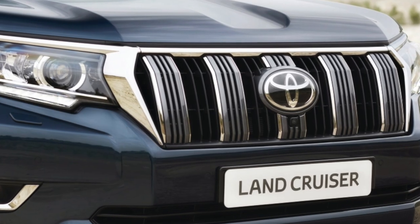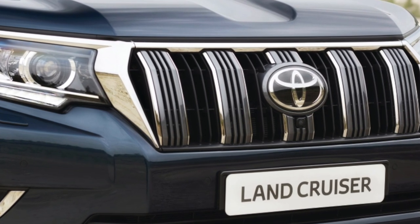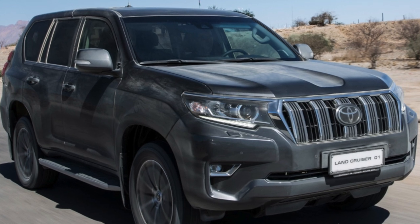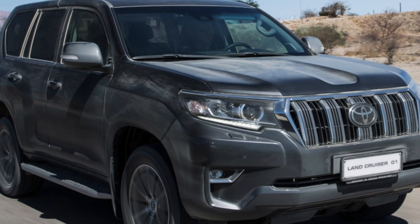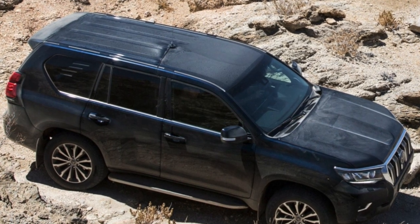The third-generation Land Cruiser Prado, J120, received a new chassis, with adaptive shock absorbers and rear air suspension added. New engines included a 2.7-liter unit producing 163 horsepower, a 4.0 V6 with 249 horsepower, and a more powerful diesel producing 170 horsepower.